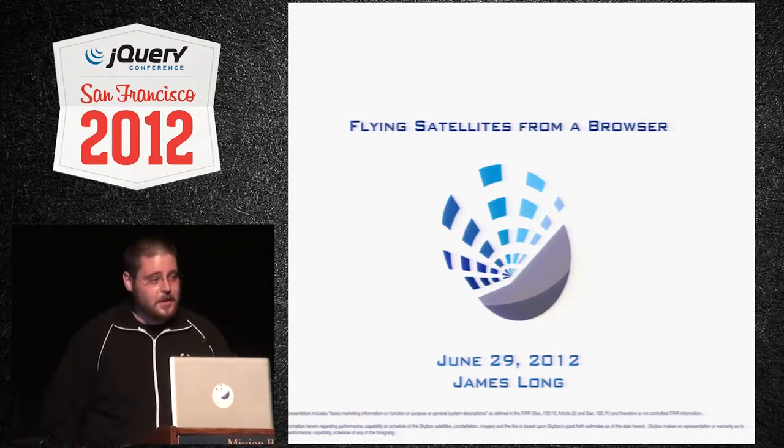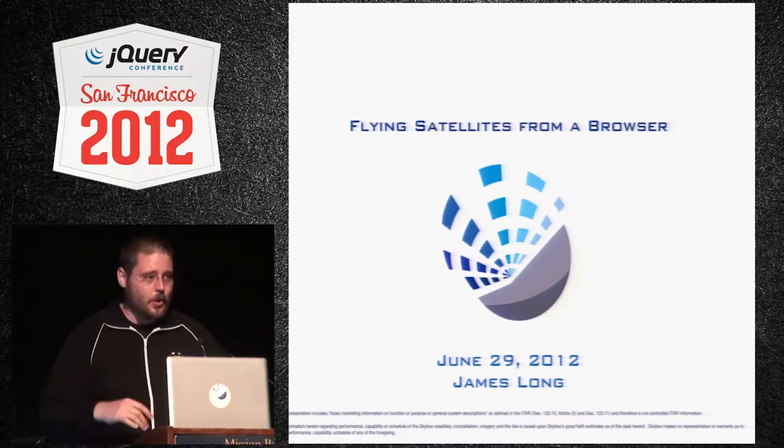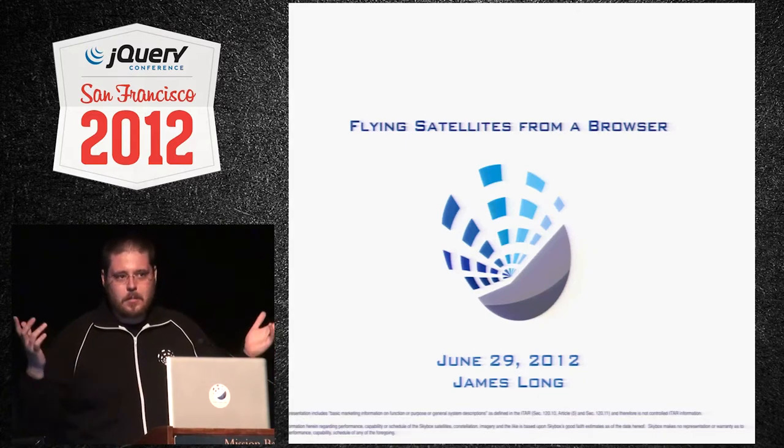I'm James Long. I work for a company called Skybox Imaging. We make imaging satellites. I need to go through a little bit of a primer so we're all on the same page, and then we'll get into the case study about flying satellites through browsers.